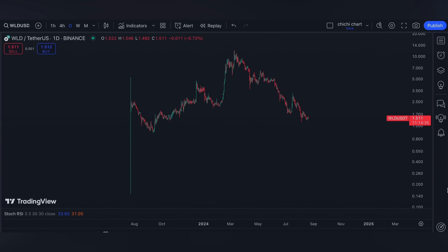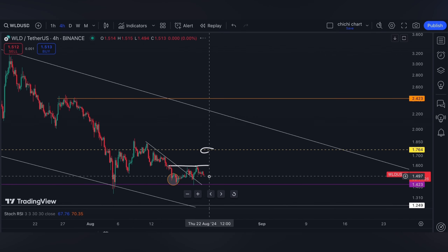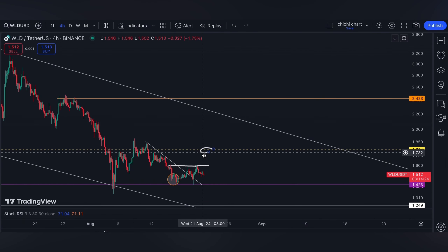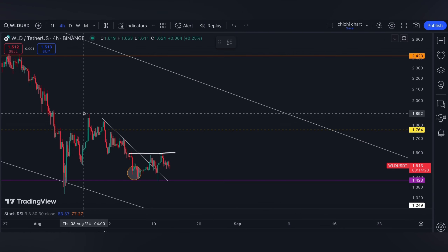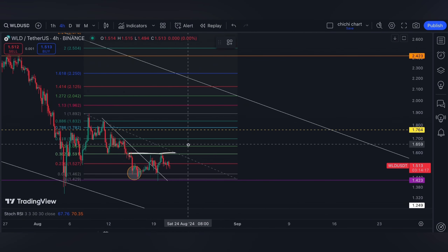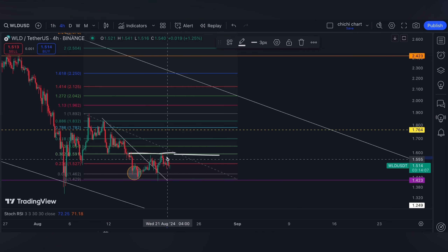Hi and welcome to our YouTube channel. We're going to have a very quick update for Worldcoin. On our previous chart, we have an update at this price right here — looks like the 0.382 resistance is confirmed on a lower time frame. So we can let the price play in between 1.6 and 1.4.